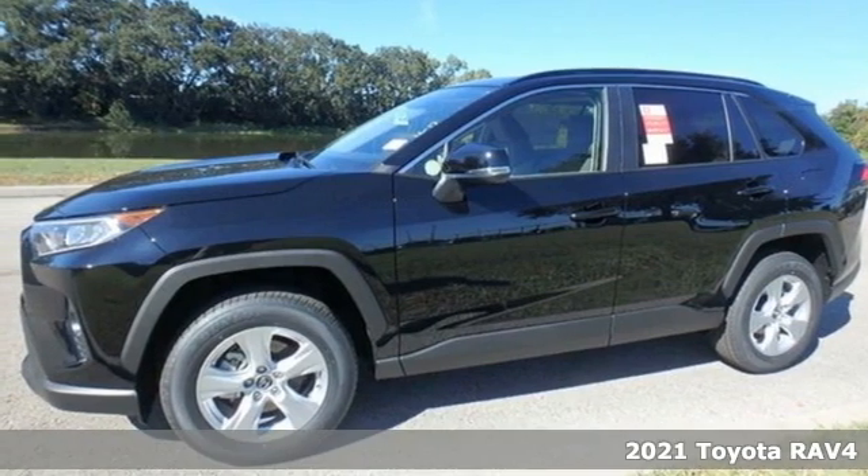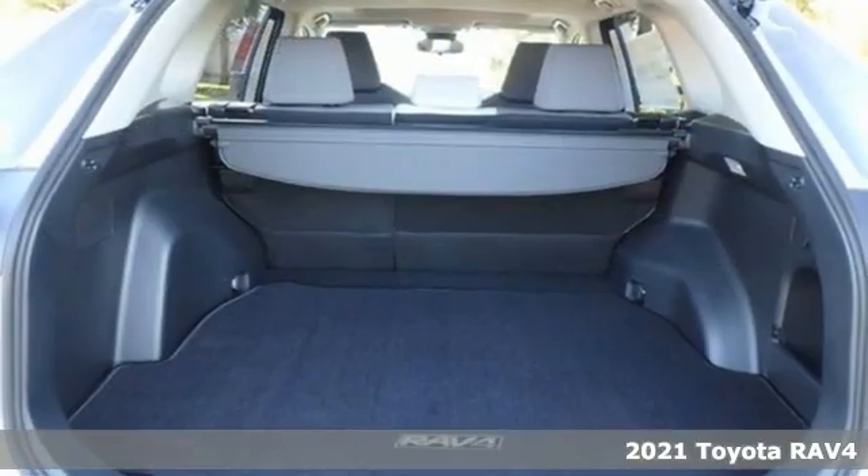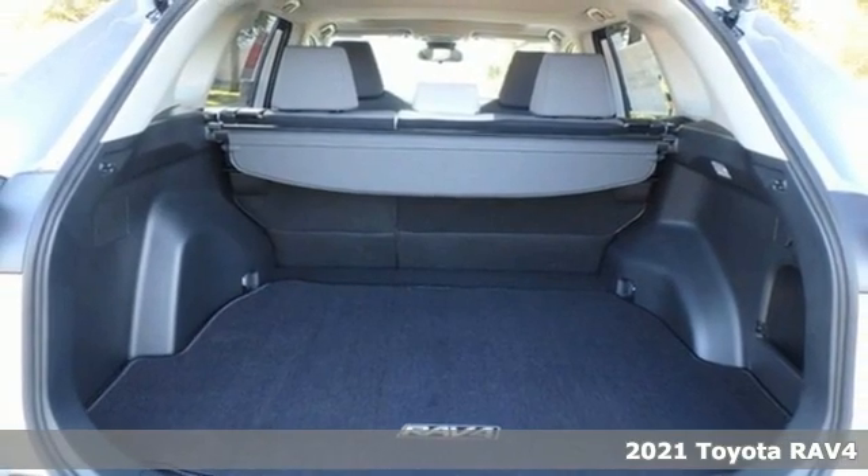Here's a new 2021 Toyota RAV4. When you're looking for comfort, convenience, and quality, you think Toyota.